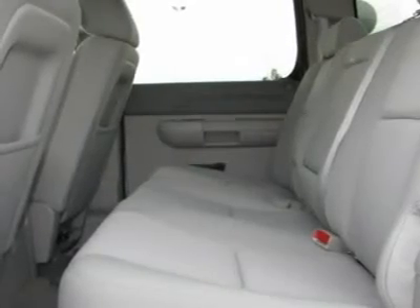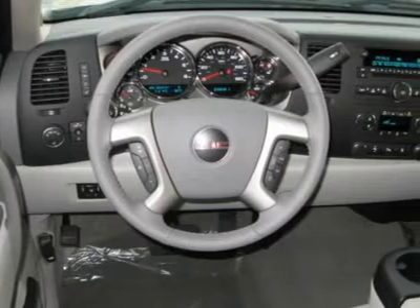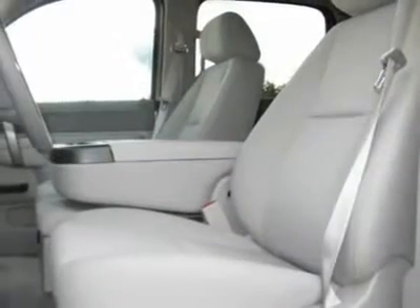Leather-wrapped steering wheel, split bench seat, navigation from telematics, driver lumbar, heated mirrors, driver vanity mirror, keyless entry, and front all-season tires.